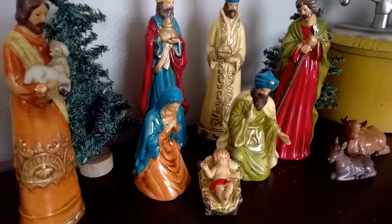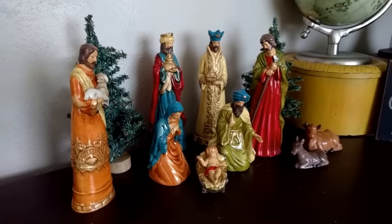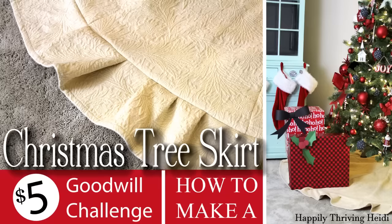The last part of my tour is this nativity scene handed down from my sister. There have been some chips over the years but it is one of my favorites — it's so colorful. If you missed my Christmas tree skirt how-to, click on the upper right corner and it'll take you to the video I posted the day before. Thanks for stopping by, and I hope you'll click that subscribe button — Merry Christmas!